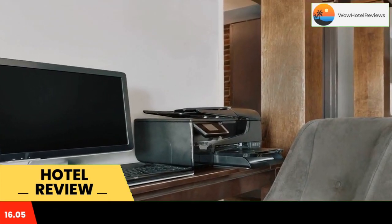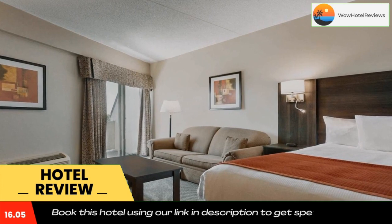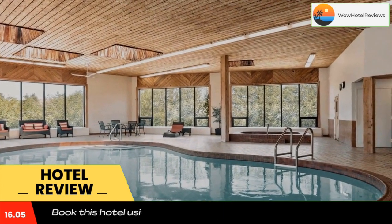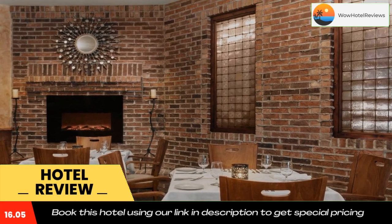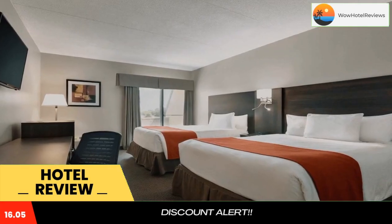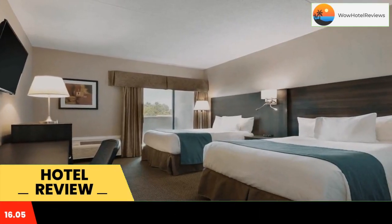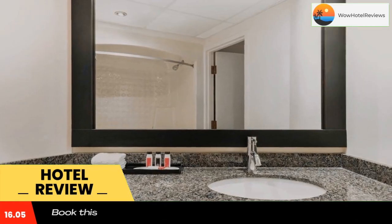Guest rooms at Travelodge by Wyndham Kingston La Salle Hotel provide free Wi-Fi and desks. They also have ironing facilities, hair dryers and coffee makers. A hot tub and sauna are available to guests. The hotel also offers room service and meeting facilities.